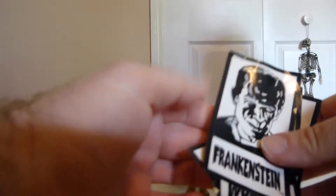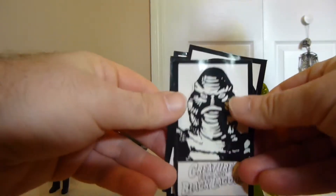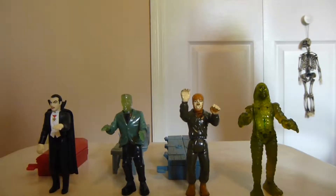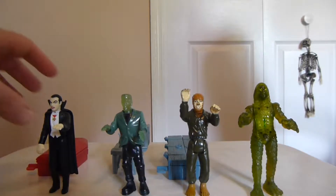They've also got these cards here, as you can see — Dracula, Frankenstein and the Frankenstein monster, the Wolfman, and of course Creature from the Black Lagoon. Very, very cool cards that they've got. So they definitely came with some cool stuff.